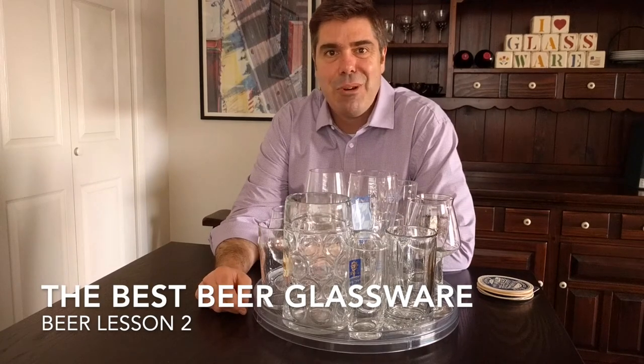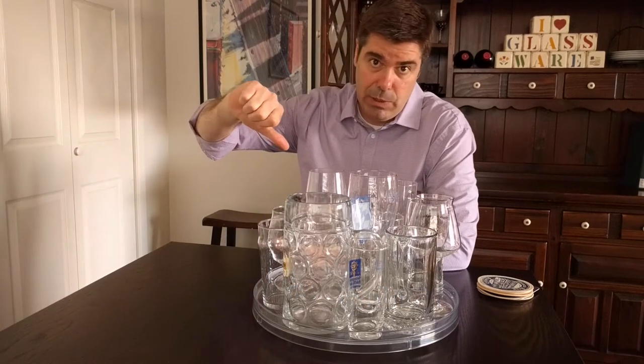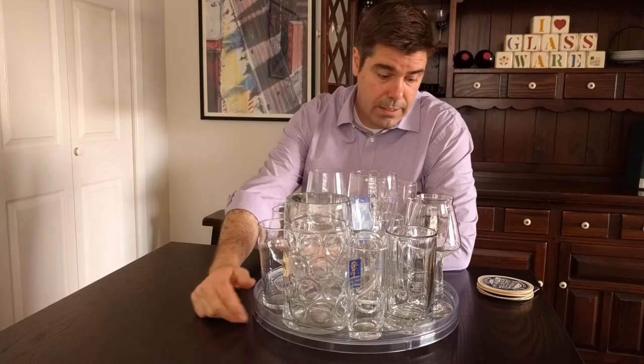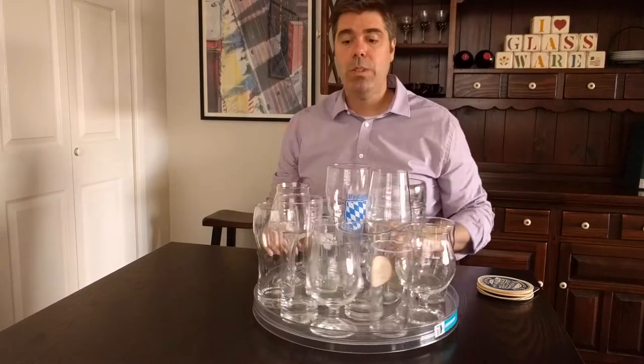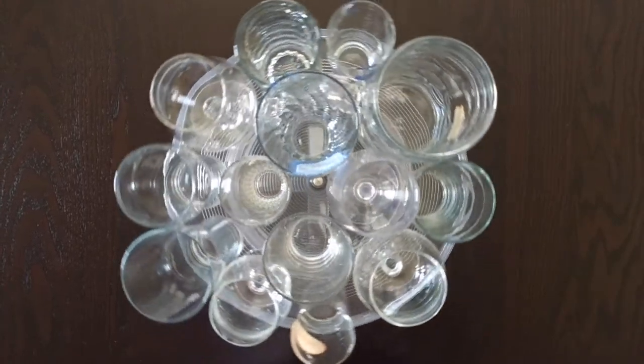In other beer lessons, I run through all the common beer glassware types — 15 different ones — and talk about which ones I gave a thumbs up to and which ones get a thumbs down. In this lesson, we're going to talk about the most important beer glassware types to have in your home, bar, or restaurant. This is part of a free video series I'm producing with a group called The Restaurant Community, which is all about creating purpose, advancement, and community for those in the restaurant industry.